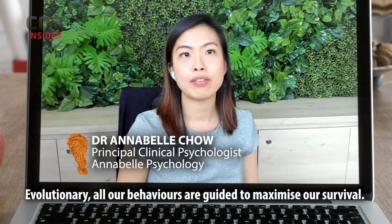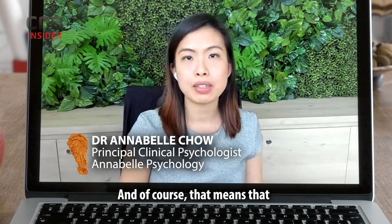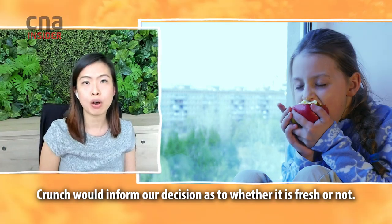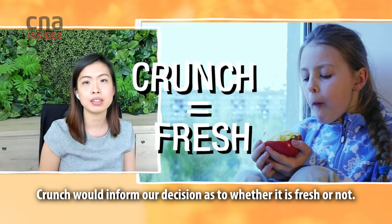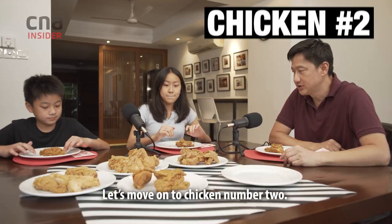Evolutionarily, all our behaviours are guided to maximise our survival. And of course, that means that food would play a really important part of that. Crunch would inform our position as to whether it is fresh or not. The crunchier they are, the fresher they are. Let's move on to chicken number two.